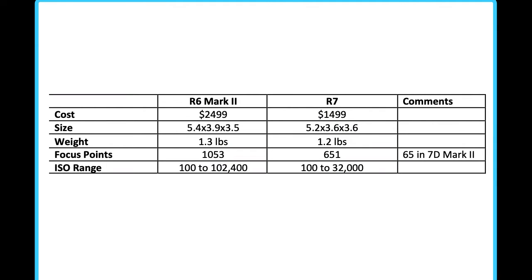The ISO range goes from 100 to 102,400 in the R6 Mark II, and from 100 to 32,000 in the R7. Both cameras have phenomenal image stabilization no matter which you choose, but you are going to get a higher ISO rating in the R6 Mark II.